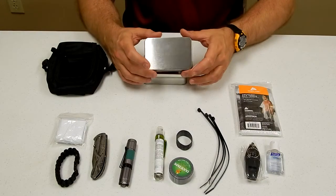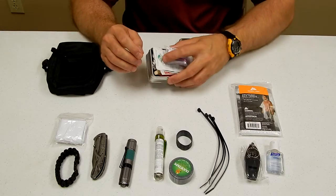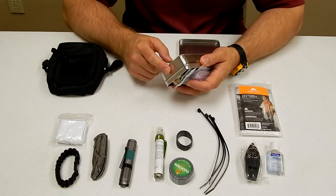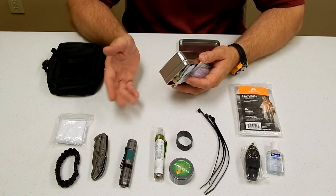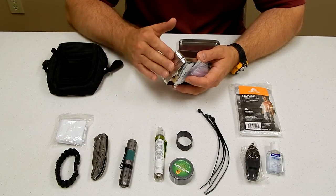First of all, the lid can be used as a signaling device. The tin itself could be used to boil water or to cook food. If you put something in the kit like bouillon cubes or something like that, you could cook in this.